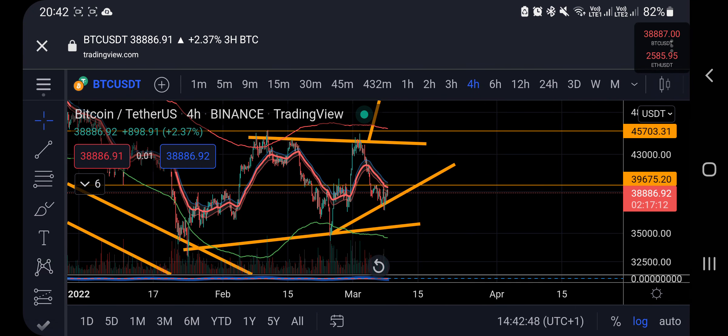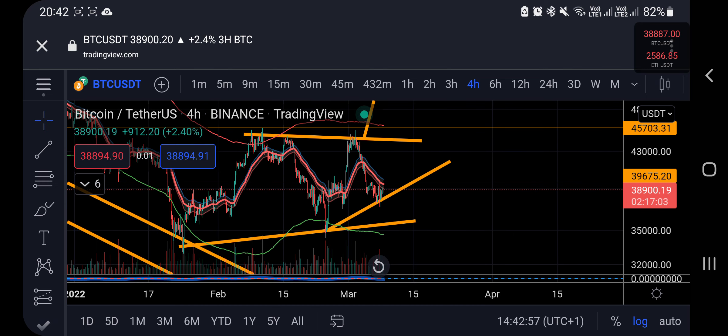Bitcoin update. Welcome back to Bitcoin Beats. Thanks for all the messages — I have arrived safely in Bangkok, super jet lagged, so I'm not going to be trading too much. I'm going to give you a little bit of an update here on Bitcoin.